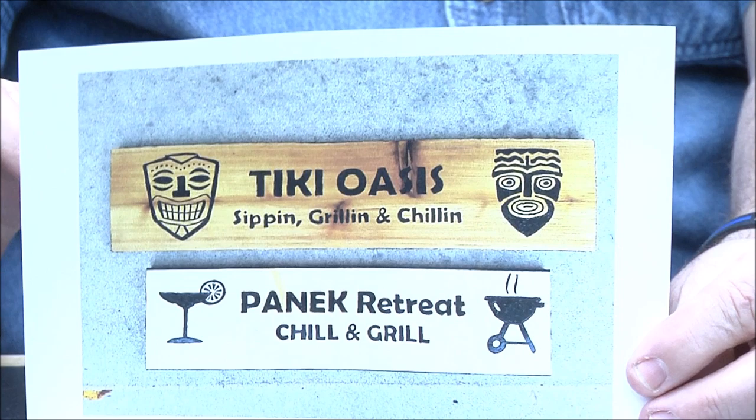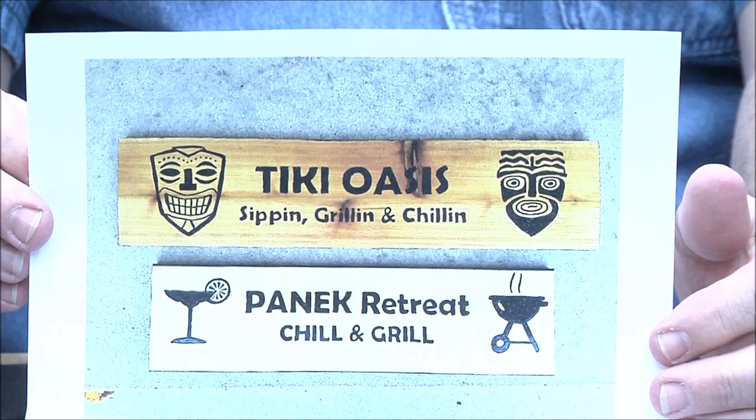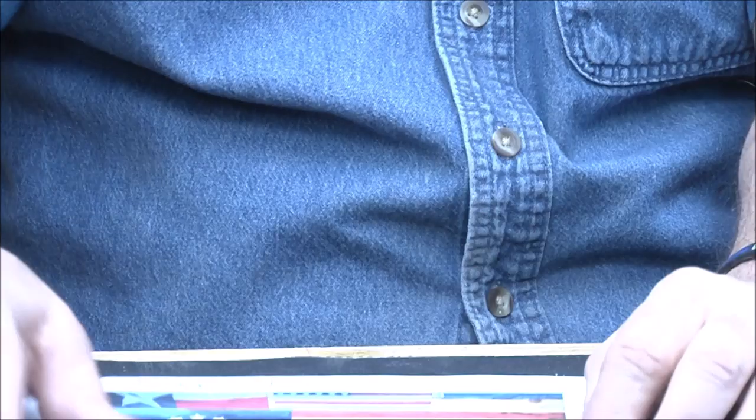Jay Ginsberg — I like those tiki things there. This is your fourth and fifth sign. The top one says 'Sipping, Grilling, and Chilling' — the top one is cedar and the bottom one is poplar. Very cool for your fourth and fifth sign. Great job Jay, beautiful!